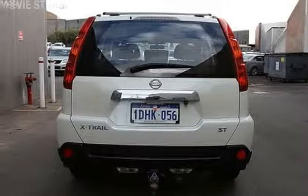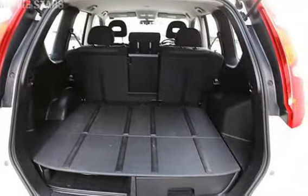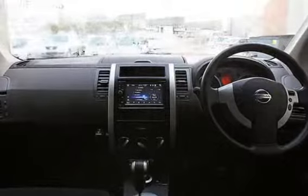The attractive white exterior is complemented by its stylish interior. This vehicle has all the features you could dream of: power steering, a CD player, and the anti-lock braking system will help deliver you safely to your destination.